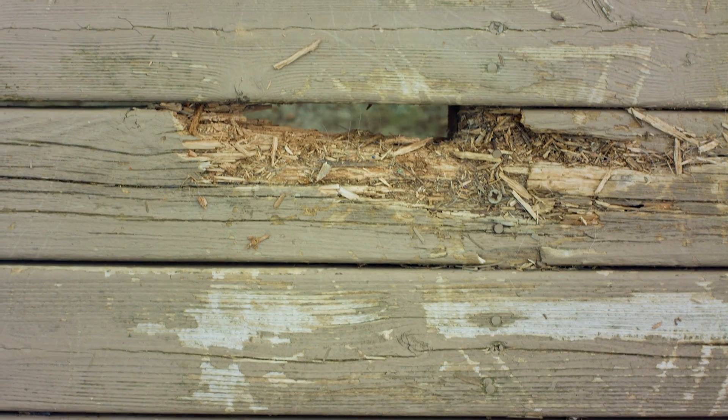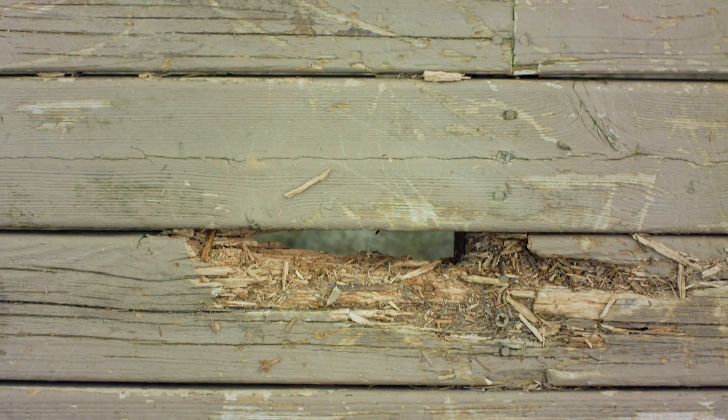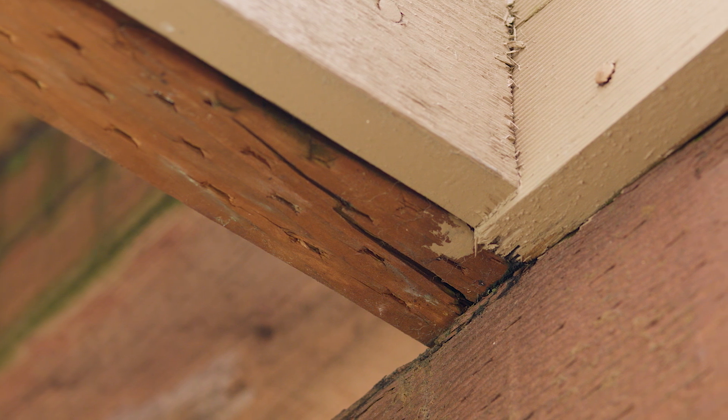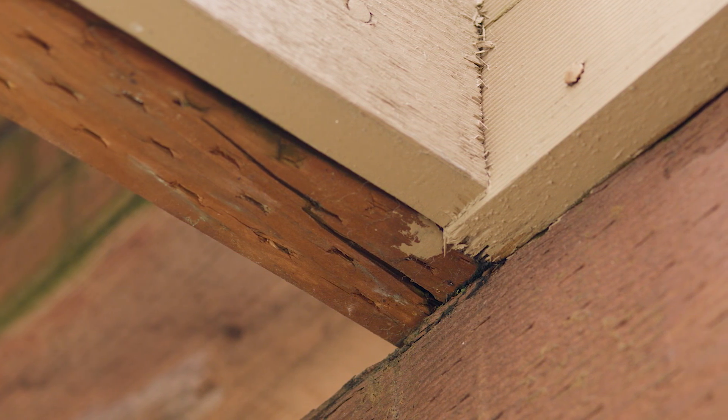Wood can rot or degrade over time with exposure to the elements. Be mindful of rot within the deck frame as this may be especially unsafe. As wood ages it is common for cracks to develop, and large or excessive cracking throughout the deck can weaken the structure.